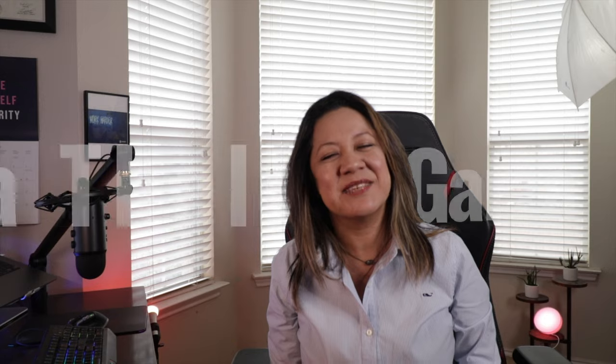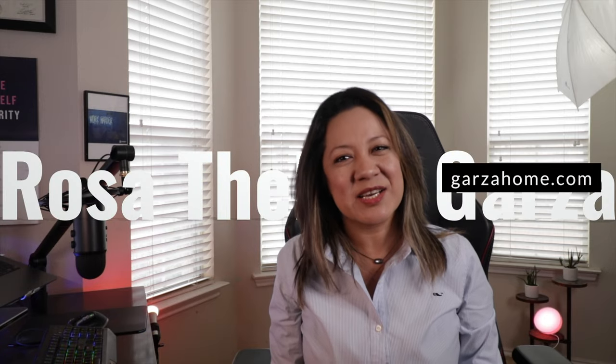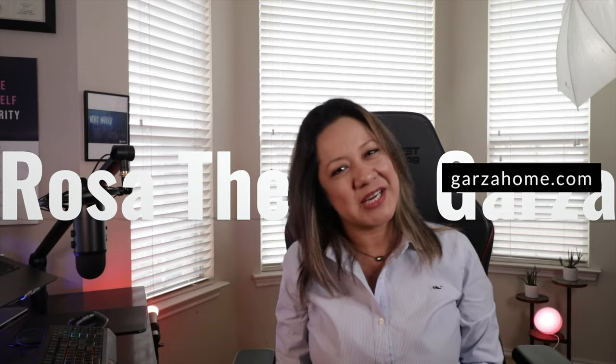So if you're ready to sell your home and find the perfect place for you and your pets, reach out to the Garza Home Team. I'm here to make the process as smooth as possible. Thank you so much for watching — this is Rosa Garza with the Garza Home Team. Any questions, remember we're here to assist you. Have a wonderful day!